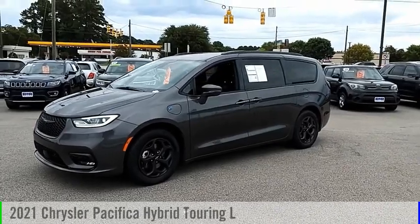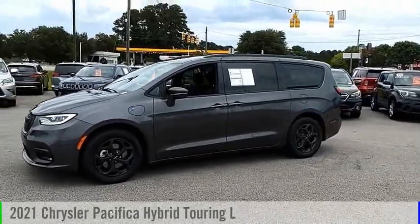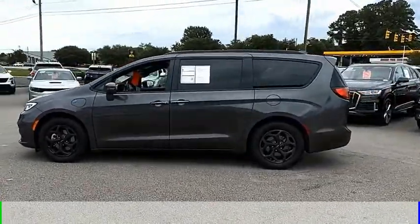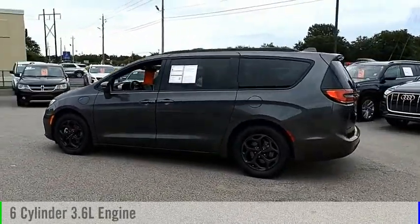Looking for the right vehicle? Check out the 2021 Pacifica Hybrid. This vehicle is powered by a front-wheel drive, six-cylinder, 3.6-liter engine.